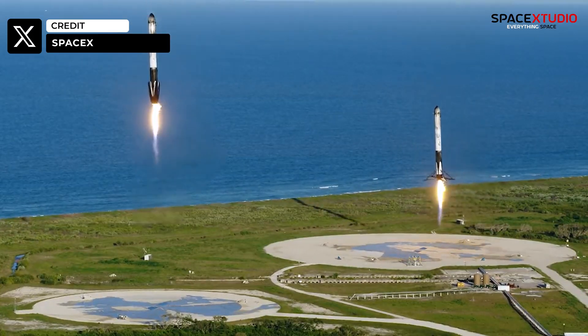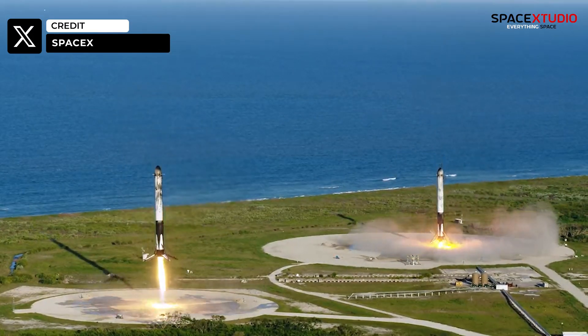Falcon 9's reusability is truly incredible, and it is one of the greatest inventions in the space industry.